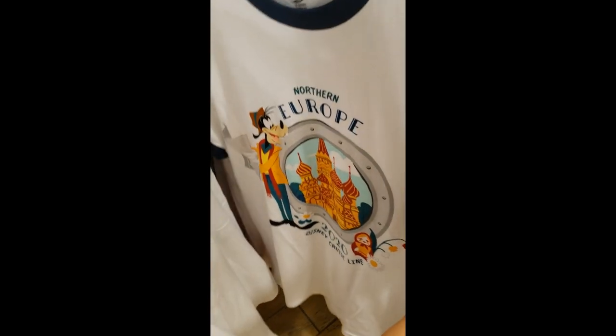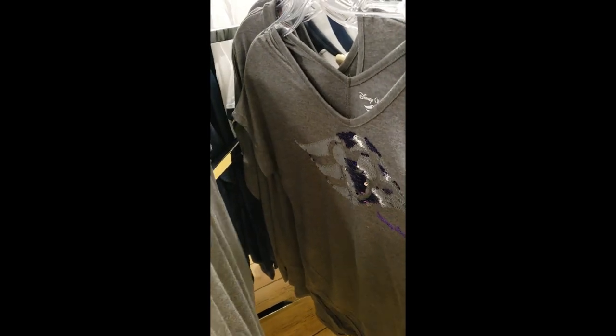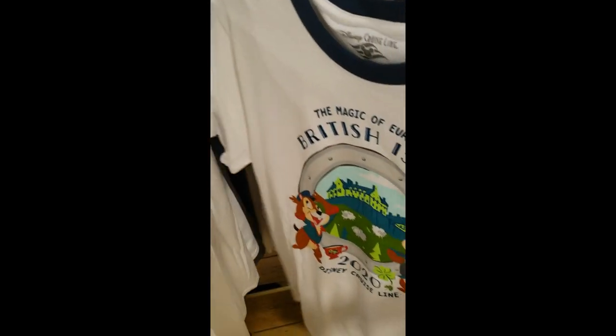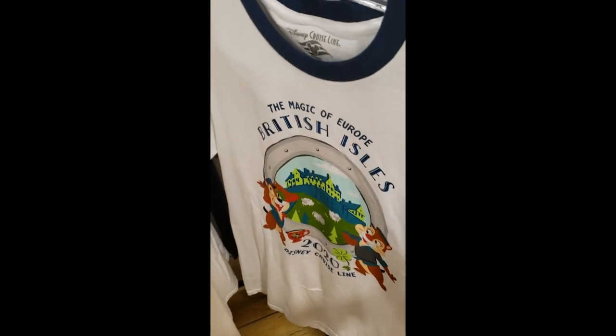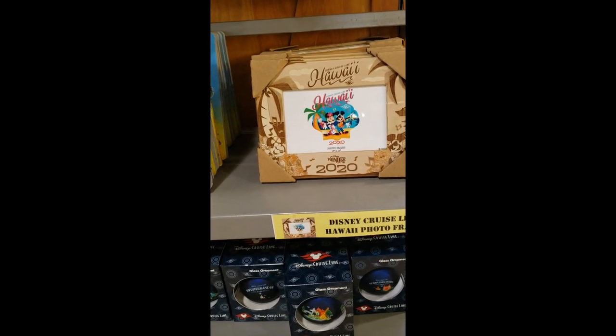Goofy now — the other one was Donald. Goofy Guy — also $14.99. Another one that we've seen several times, I think at all locations — $24.99. And then Chip and Dale — this one is also $14.99. Found Hawaii — $4.99 for that frame.